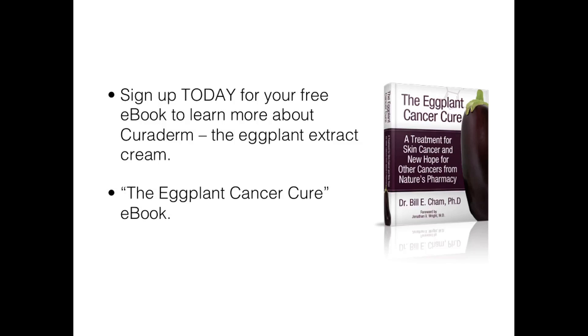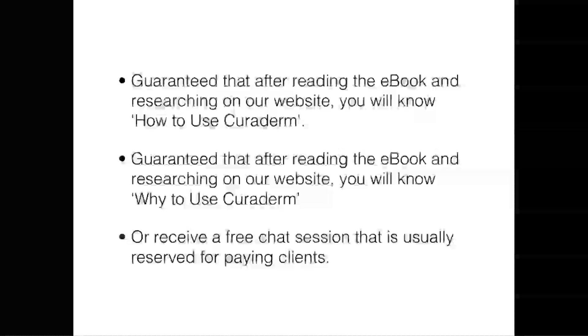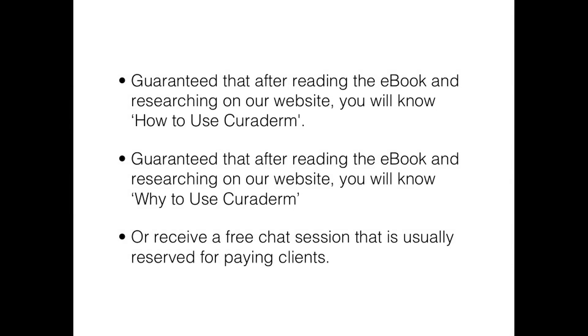So sign up today for our free e-book and learn more about Curaderm. My company, Medical Science Limited, is one of two official Curaderm distributors. We distribute Curaderm straight from Curaderm Global Limited. All other Curaderm sellers are just wholesalers and do not specialize in selling Curaderm and other Curaderm Global Limited products like we do. Curaderm Global Limited have credited us for having one of the best Curaderm websites online, so we know what we are talking about.